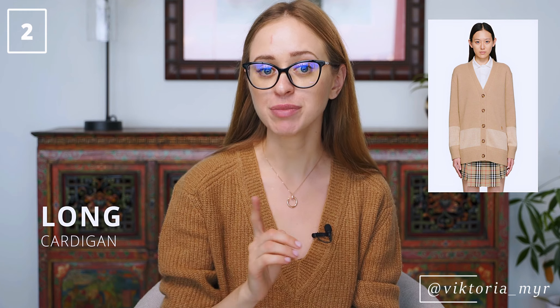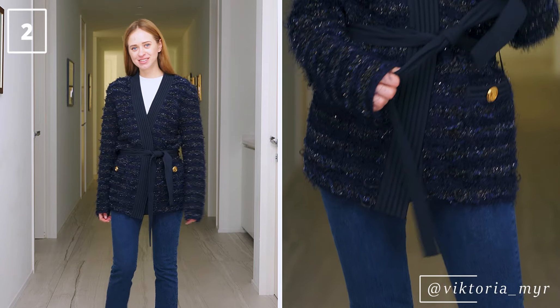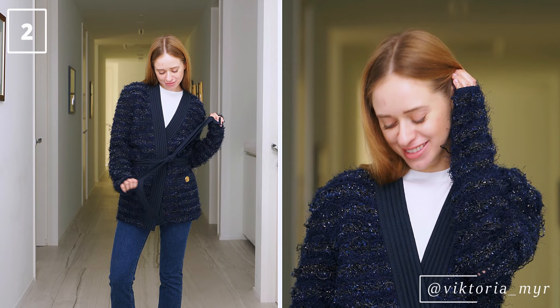The next key piece which I believe everyone needs for their winter wardrobe is a long cardigan. It's such a great addition, especially if you get tired of denim or leather jackets but it's not cold enough yet to wear a warm coat. What's also nice about a cardigan is that it can be styled in so many different ways. I like to wear it with jeans, a basic white t-shirt and sneakers, but you can also style it with leather pants, shorts, or skirts combined with some toning pieces. It's very versatile and timeless.